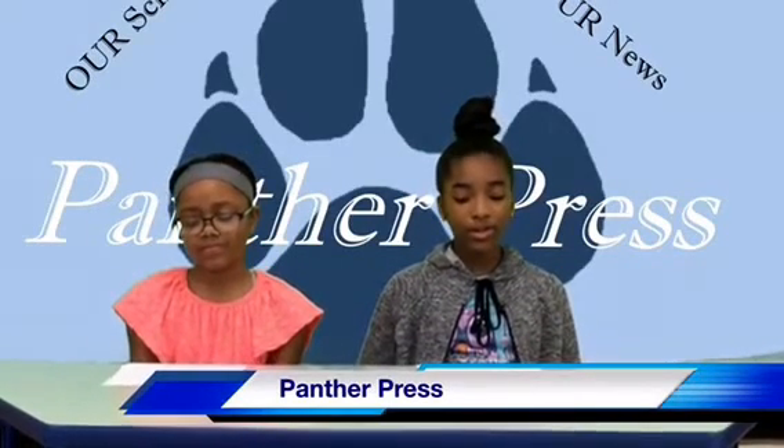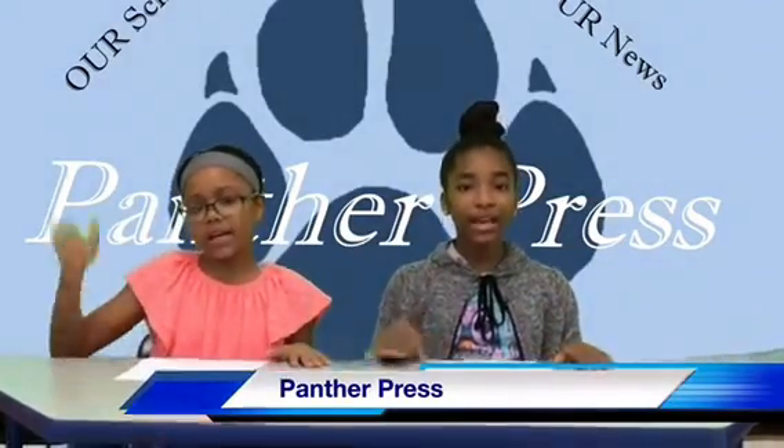Thank you so much for joining us for Panther Press, your number one source for Parker Roll News. Remember, always follow the 5Bs: Be respectful. Be cooperative. Be peaceful. Be calm. Be safe. Bye!